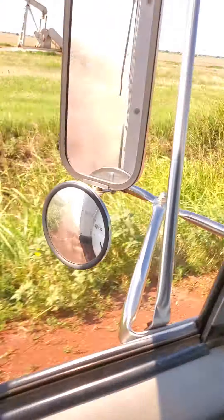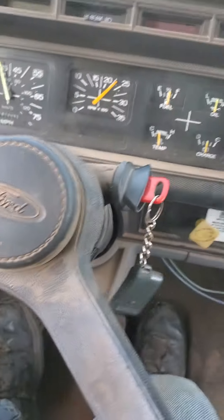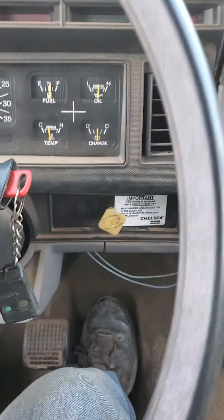We are headed to Renfro, Oklahoma, if you all have ever heard of that town. We got our keys.